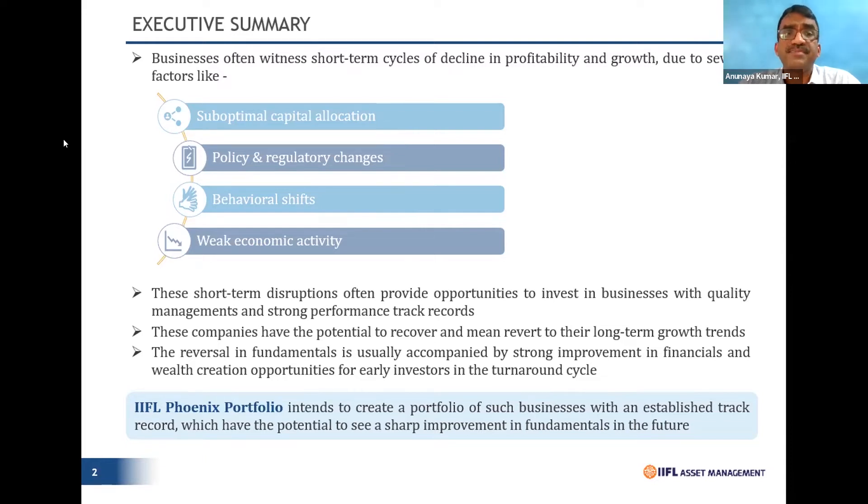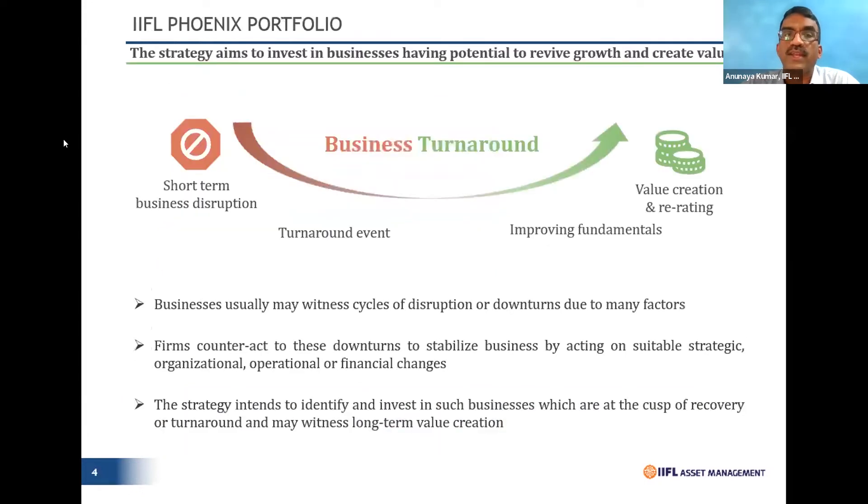It was basically a situation that got created which caused performances to show a muted trend. These kinds of stories can arise from any number of reasons — suboptimal capital allocation, promoters not ready to infuse capital, regulatory changes, behavioral factors, or weak economic activity like during the pandemic. These are factors that result in a company entering the turnaround bucket — companies with established track records that now have the potential to show sharp growth once fundamentals start improving.